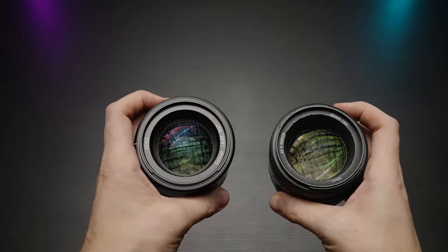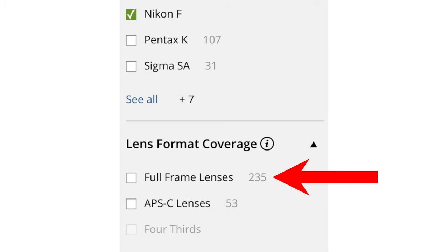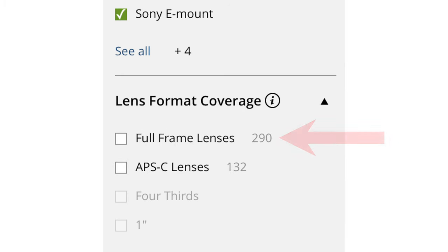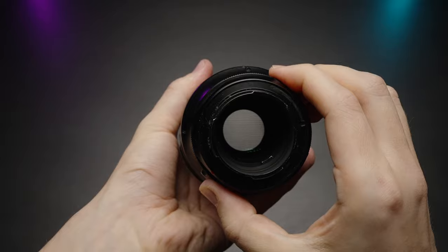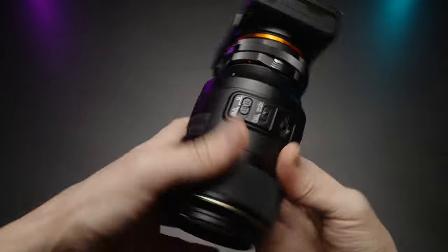Let's talk lenses and different lens options, because it does matter. There are 288 native Nikon F lenses on B&H, with 235 of those being full-frame. On the other hand, there are 423 native Sony E-mount lenses, 290 of which are full-frame, plus over 300 additional lenses you can adapt. For instance, I adapt a Nikon 90mm f2.8 macro lens to my Sony camera with no issues.